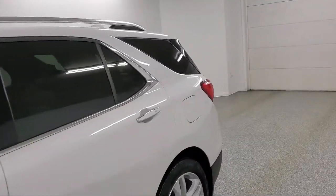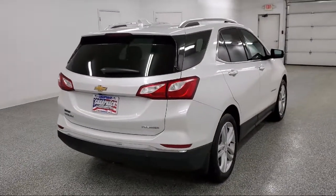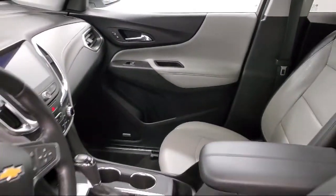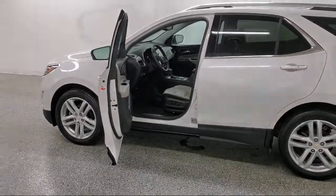Features include wireless charging for devices, electronic parking, Bluetooth connectivity, active grille shutters, stability control with traction control, rear park assist with audible warning, extended range remote keyless entry, keyless open, and it has less than 40,000 miles on the odometer.